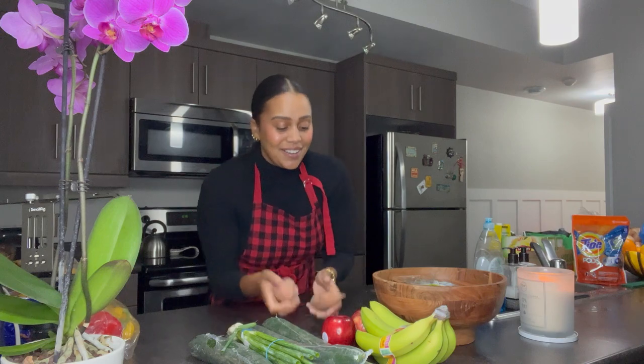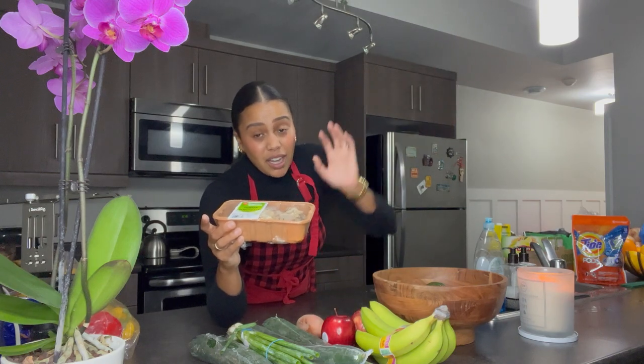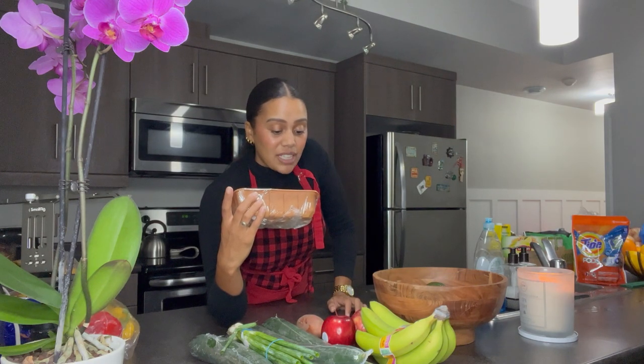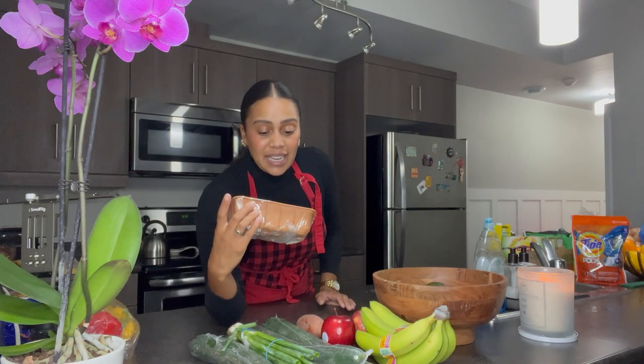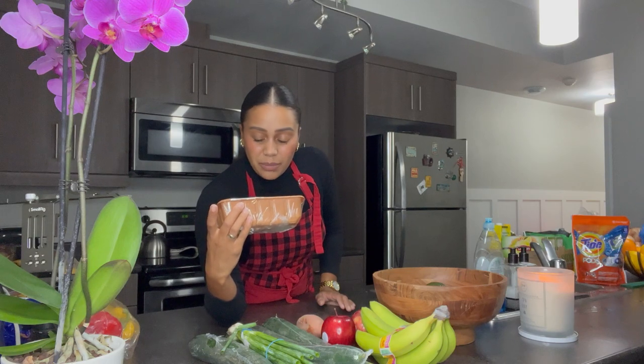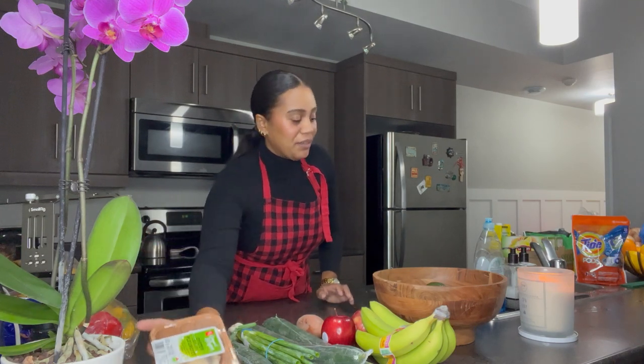Sweet potato — I absolutely got rugged on. Look how small these are! I think it's the size of my ear. Oyster mushrooms — I've had these plenty of times before at vegan restaurants and they're so good. They taste like chicken, so I want to see if I'm skilled enough to pull that off. They don't look great and they don't smell great, so we'll figure out what that looks like. And then one avocado.